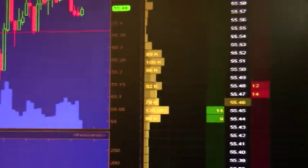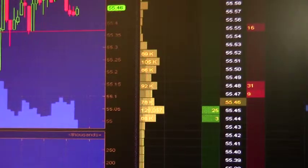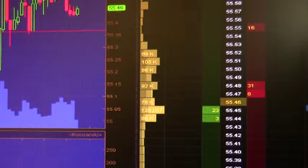Right here on the side, this is called a price ladder. And it kind of tells you how many people are in on the bid side, how many people are in on the buy side or sell side.